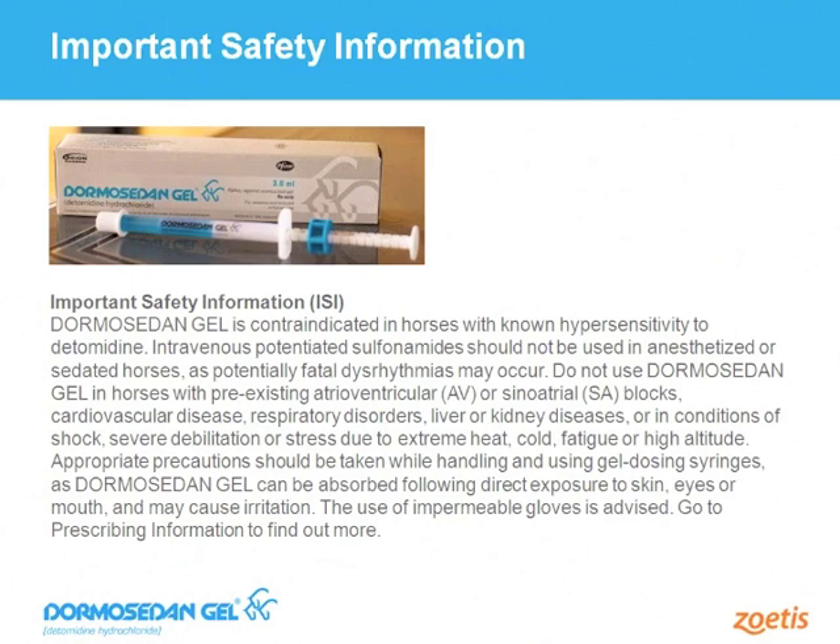This slide demonstrates the important safety information included with every drug by regulation of the FDA. As with commercials on TV where all potential side effects are shared with the consumer, this is required by law. All potential side effects are listed in the ISI. Most are expected and known side effects of this class of drug, which is in the class called Alpha-2 receptor agonists. The prescribing veterinarian will be aware of these and will prescribe only to healthy horses expected to safely tolerate the drug.